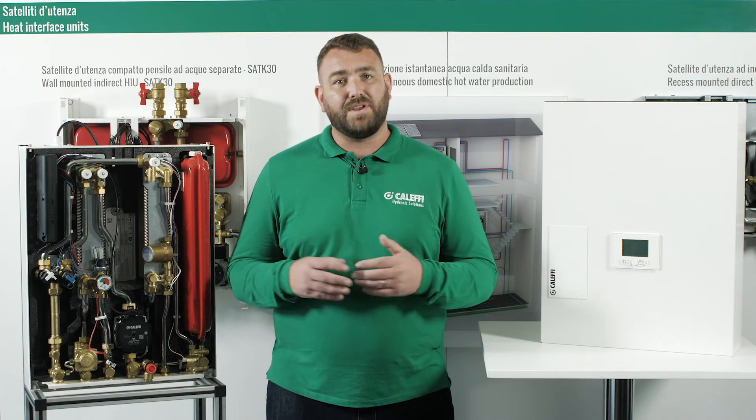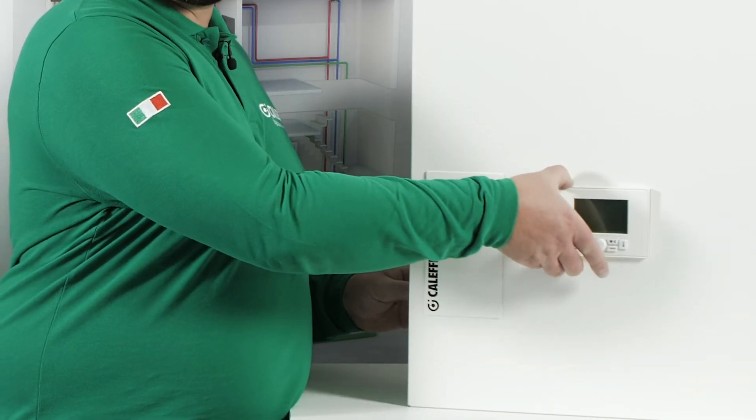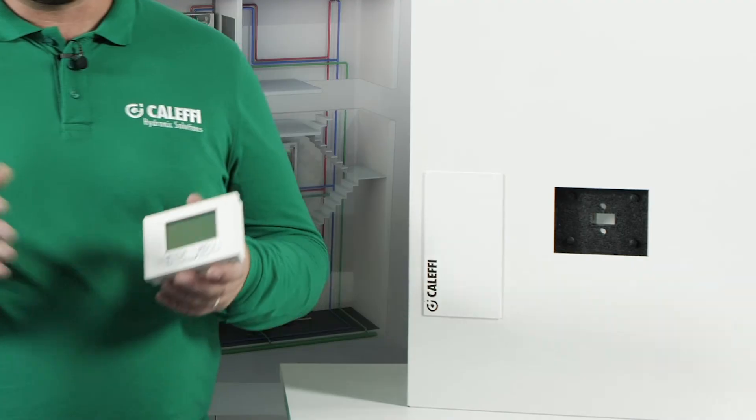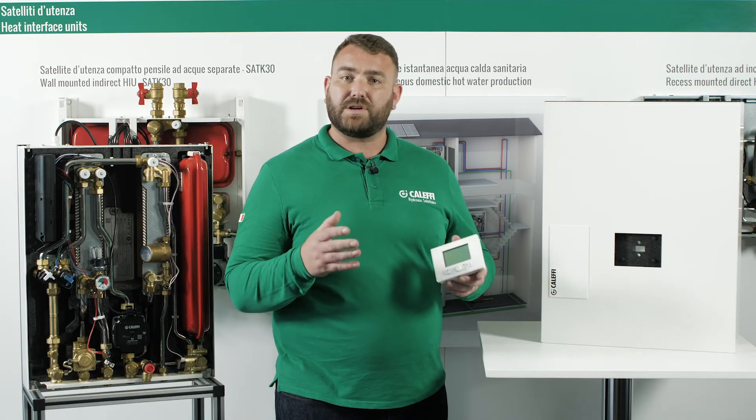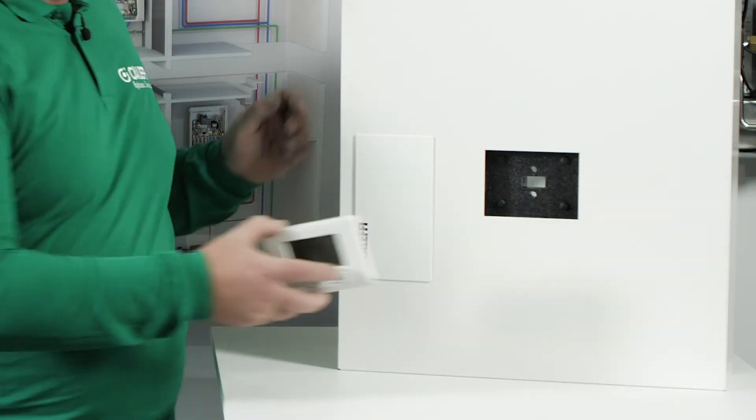Another new feature is the way that the unit is controlled. The unit is supplied as standard with a room controller and thermostat that can be mounted away from the HIU — in a hallway or a living room, for example. If the controller is mounted within the HIU cover, the thermostat function can be disabled.